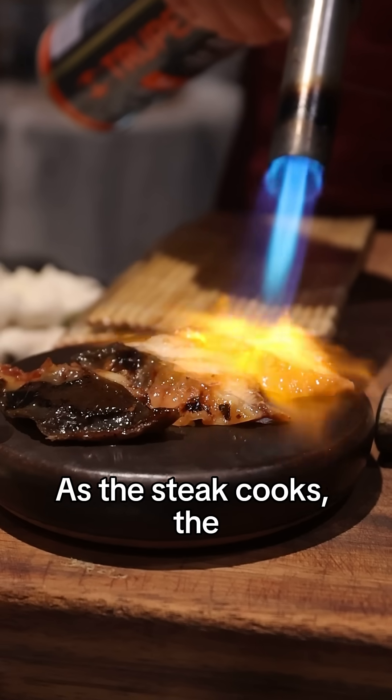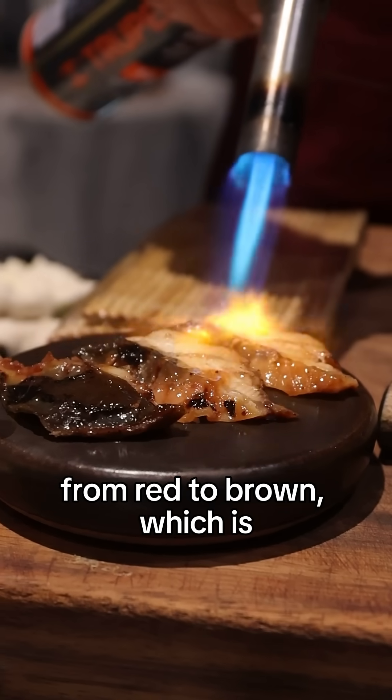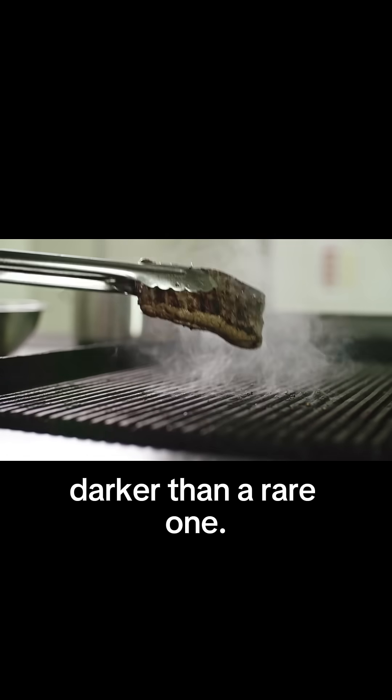As the steak cooks, the myoglobin changes color from red to brown, which is why a well-done steak looks darker than a rare one.